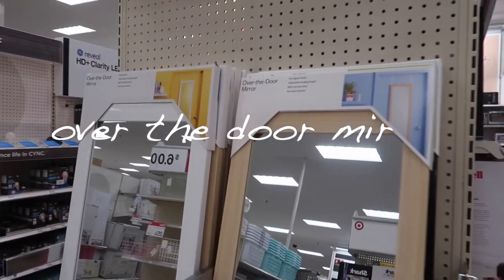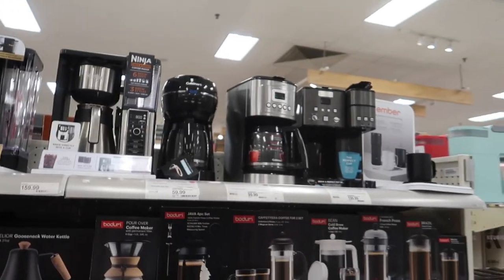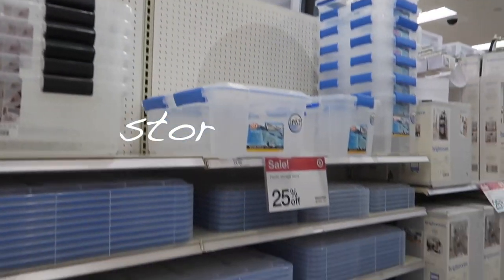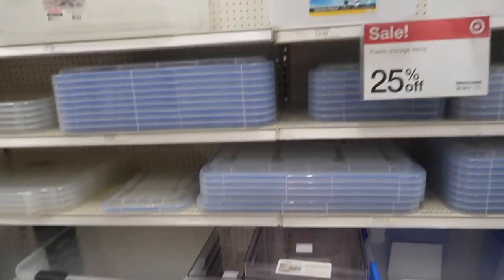You need an over-the-door mirror. This one at Target is over the door and it's $17. Unless you're an avid coffee drinker who can't go without it, do not buy a little Keurig for your dorm — you're not going to use it, unless you know you will. I would get a trash can like this for your room. And come check out the storage section at Target, because you can get a lot of stuff for under your bed — that's what I did and it was really helpful.